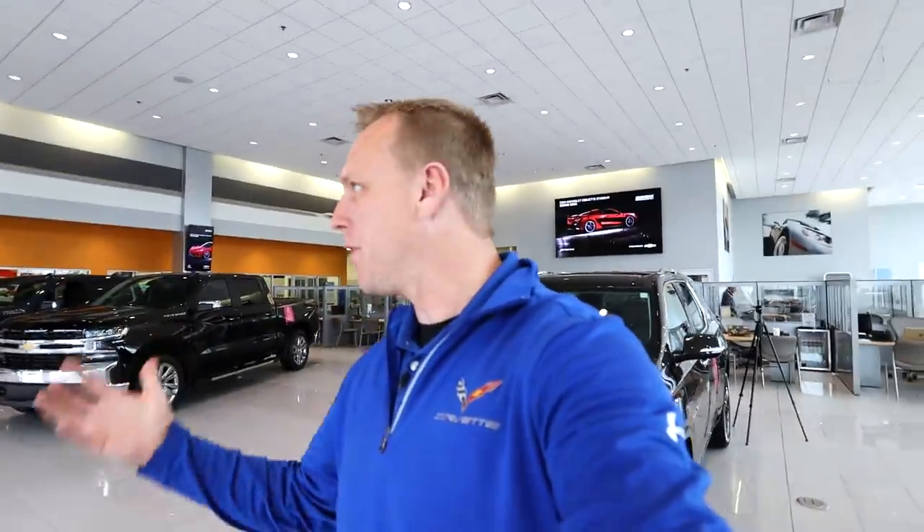Hey everyone, welcome back to the channel. I hope you're having a fantastic day. My bosses absolutely hate me when I come to them for a sight-unseen appraisal and ask them to trade for a vehicle that has a six-figure retail cost.